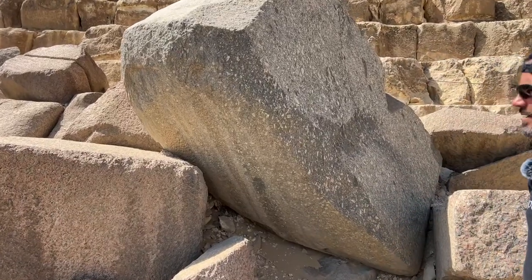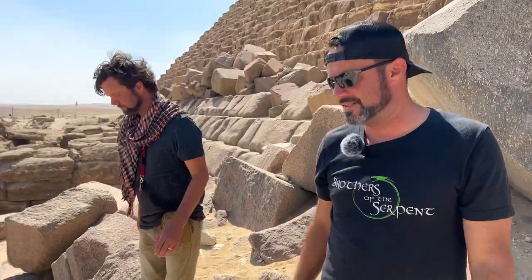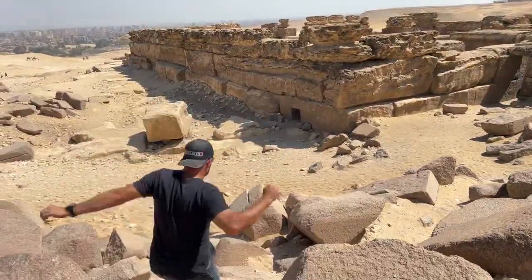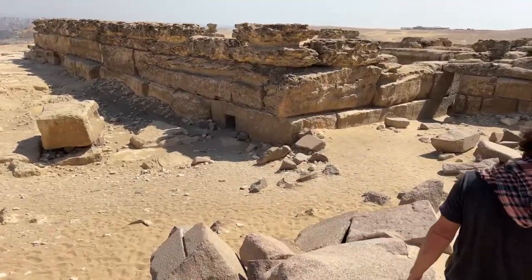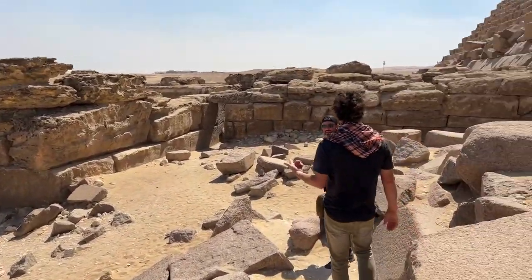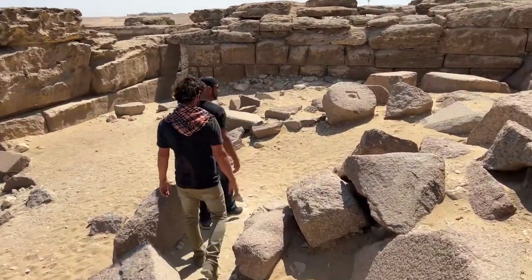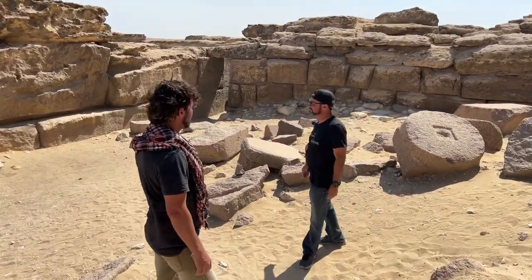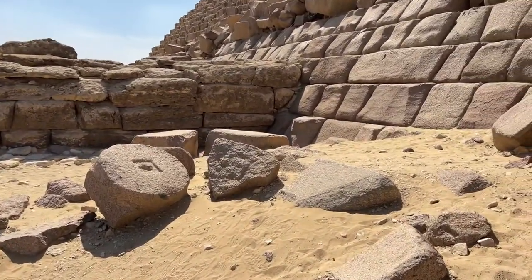Look at that real quick - where they tied in the mortuary temple, which is made of limestone, to the unfinished granite casing stones there. This is a strange feature. If they were built at the same time, you would imagine the limestone would have connected with the limestone core masonry, and then they would have cased the whole thing in granite, because they definitely cased the mortuary temple in granite as well. So it's just weird that it's butted up against unfinished granite casing stones on a pyramid - it kind of suggests that they were done at a different time.